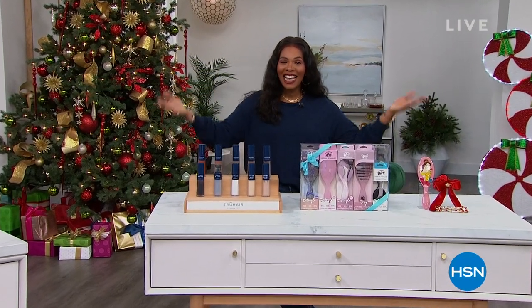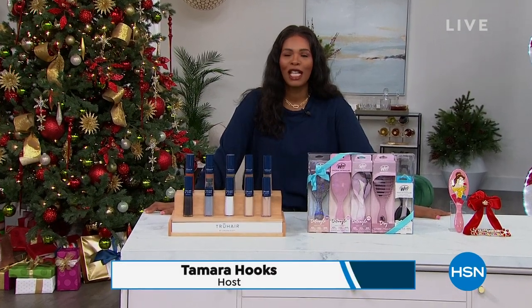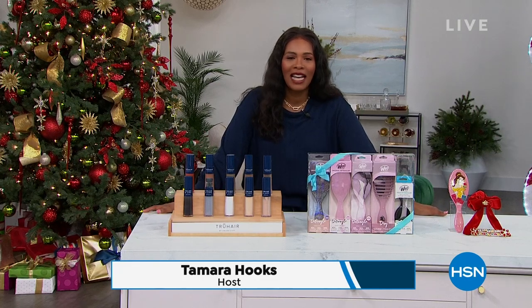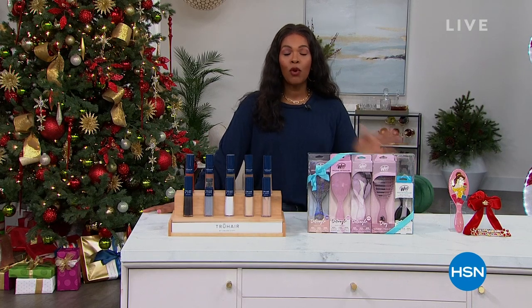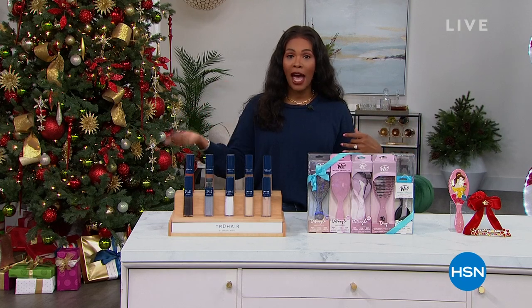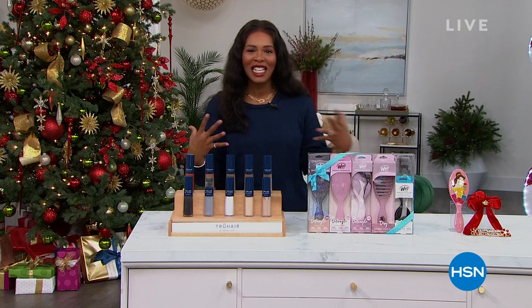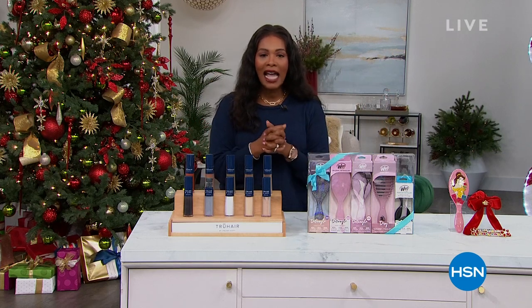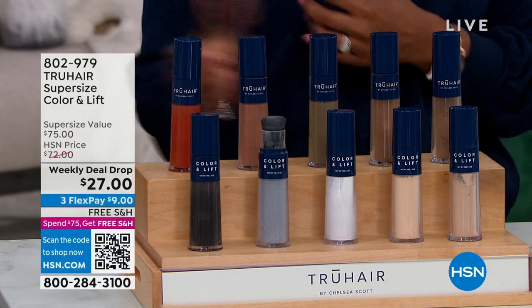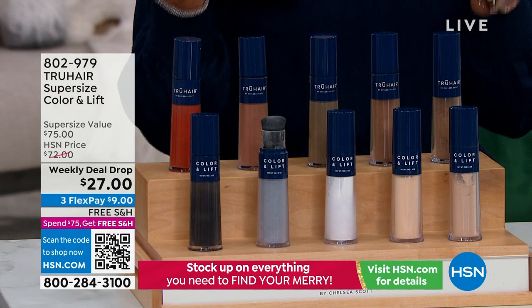It's time for Daily Deals and Top Finds here at HSN and I am right along with you shopping for gifts because we are in the season. I'm Tamara Hooks, your host. This is going to be a fun hour and as always when we do our Daily Deals and Top Finds, we have a variety. We've got some fashion, we've got some beauty, we've got some beauty tools.